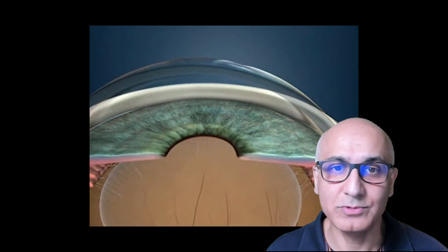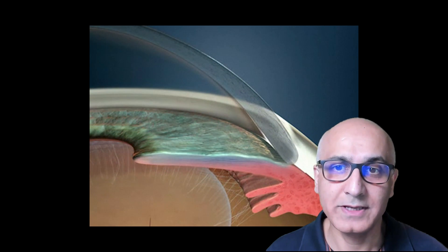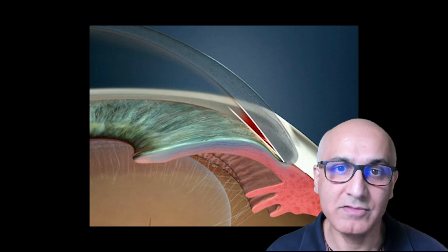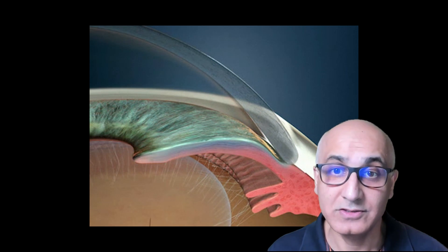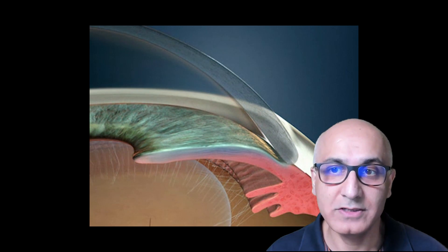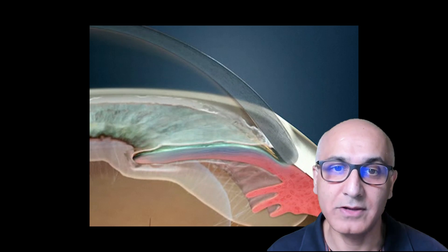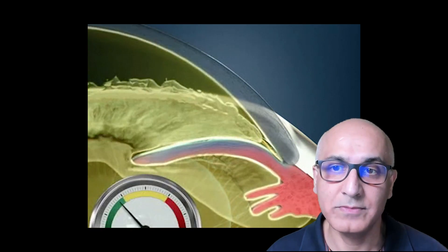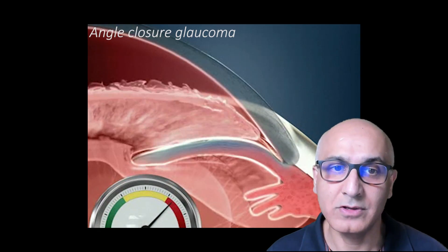In some situations, the eye pressure is raised because the fluid cannot reach the drainage apparatus, even though the drain itself may be open. This occurs when the gap in which the drain is located is too narrow to allow the fluid to reach it. We call glaucoma arising from this type of mechanism angle closure glaucoma.